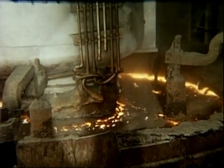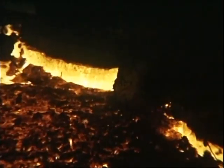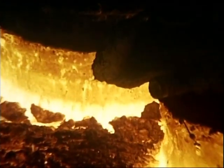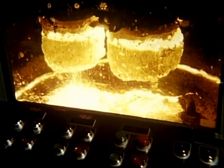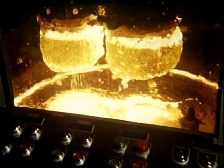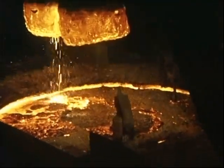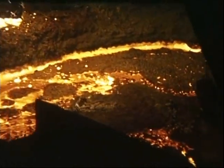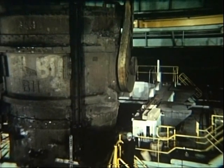During degassing, slag is thrown on top of the steel to continue close control of temperature. The degassing time varies; the steel is exposed to the vacuum two or three times. Now 330 tons of higher-quality steel are moving again, still close to 2,900 degrees, moving to become part of a revolution in steelmaking — to the continuous slab caster.